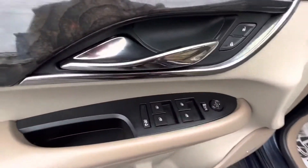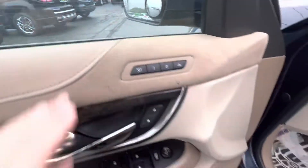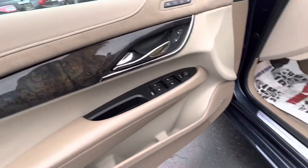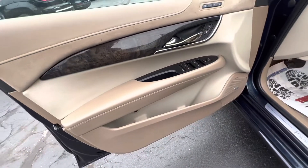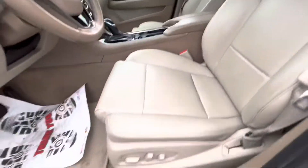It's got power windows, power locks, and does have the memory seating. This is suede material on the door — it's like a light tan, dark tan, leather, lighter tan. It does have the power seat.